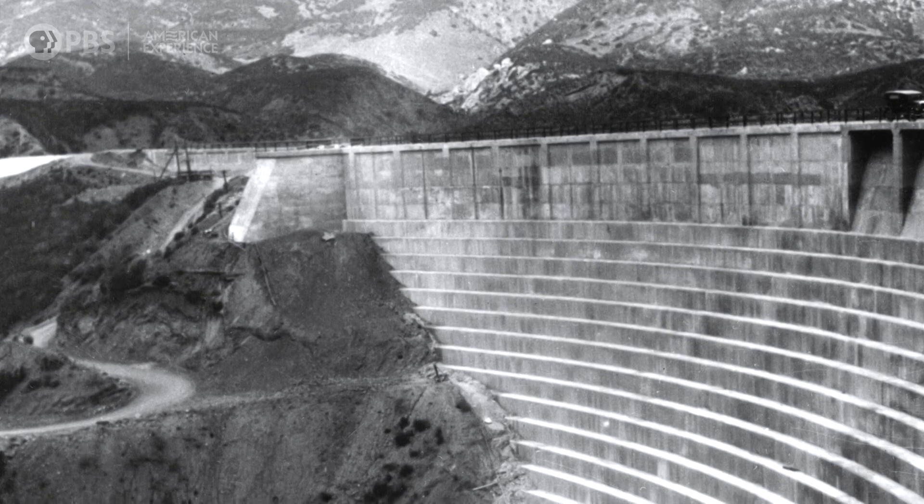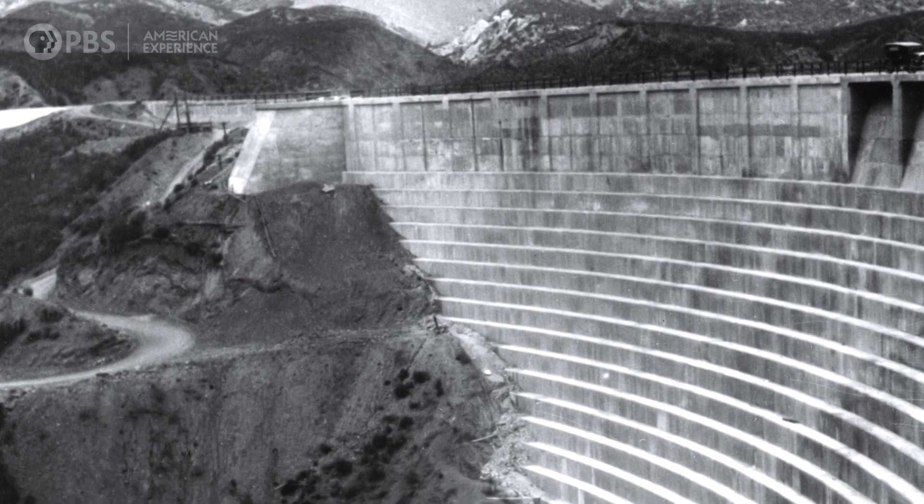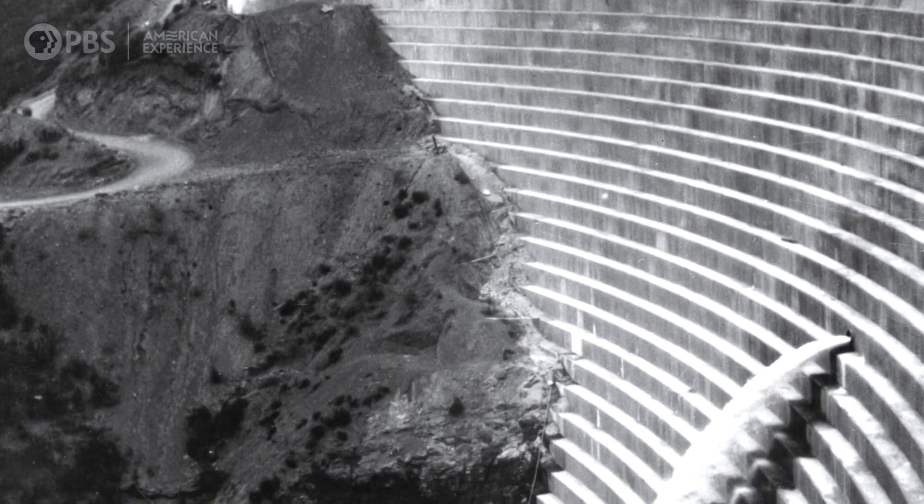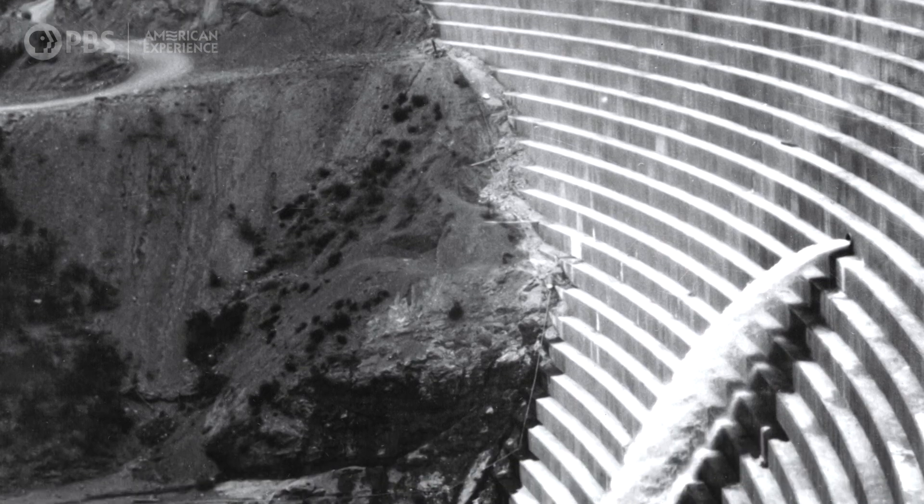Already the St. Francis Dam was fractured by cracks and its central section was tilting forward. Then another defect in Mulholland's design came into play.